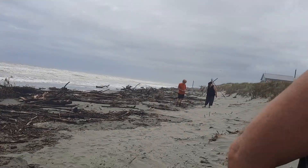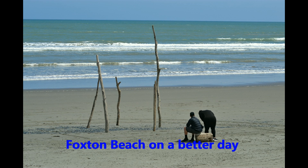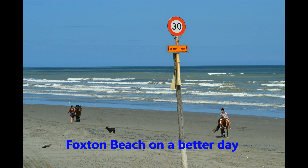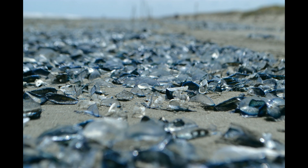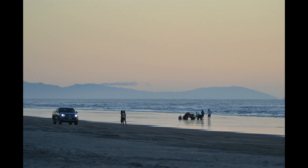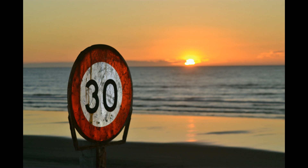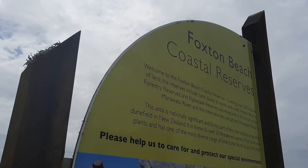Well, that's Foxton Beach. Foxton Beach Coastal Reserve.